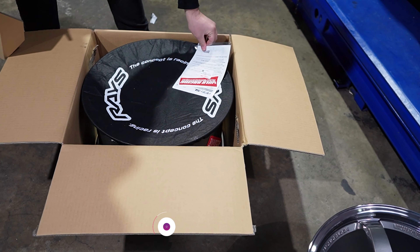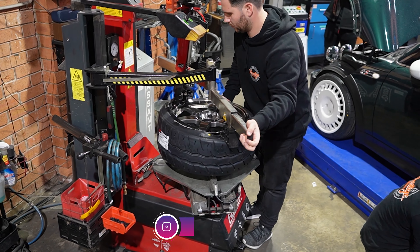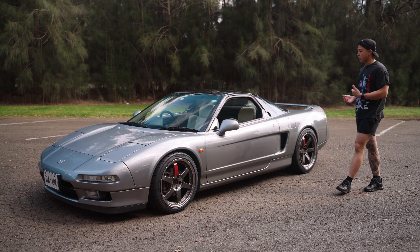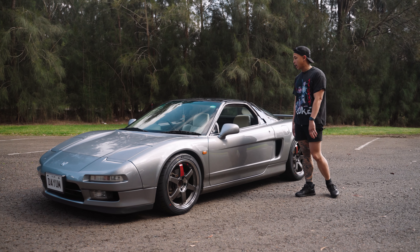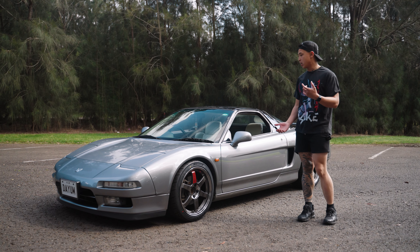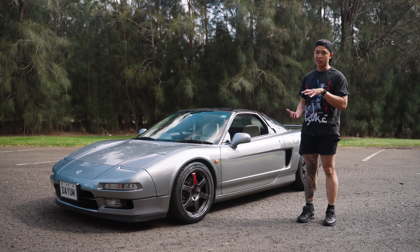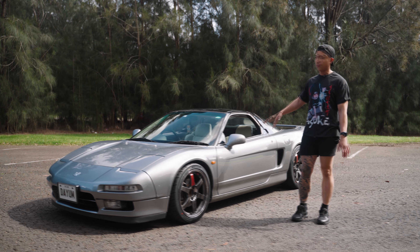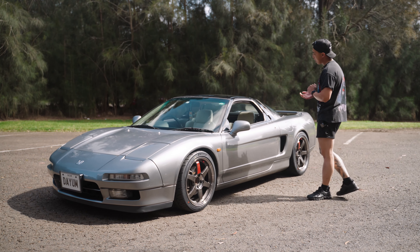Shout out to Prestige Titan Auto for getting me the new Yokohama AD09s. It's an automatic, but it comes with a full manual conversion kit which I'll get installed in the future. Manual NSXs are getting harder and harder to find nowadays, so I'm happy to settle for an automatic one — but the manual conversion is the end game for this car.